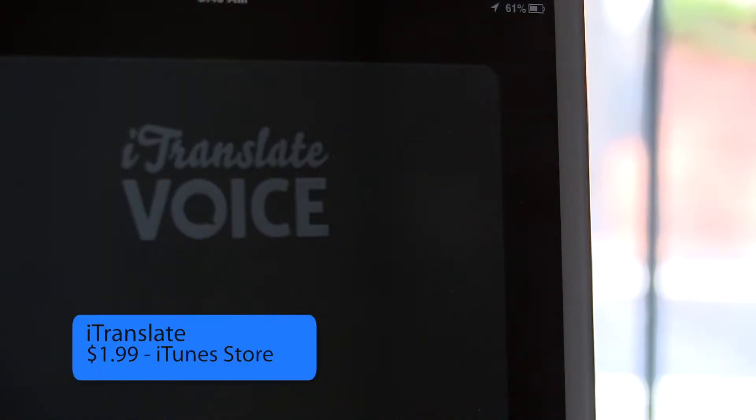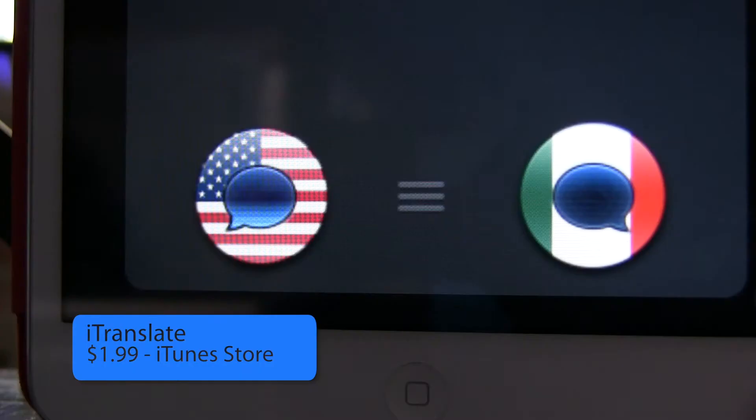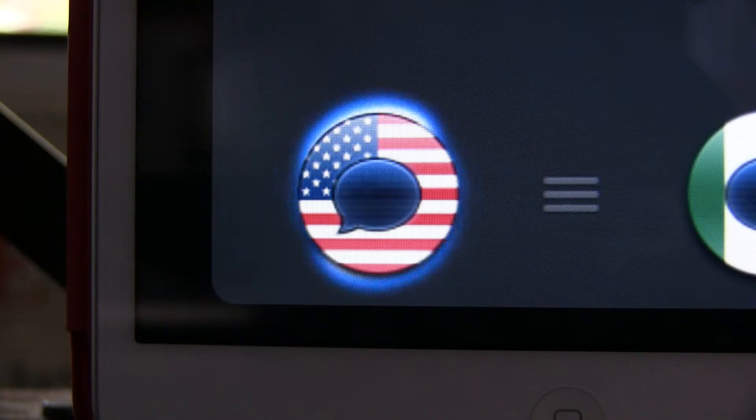iTranslate is even easier. Simply pick a language, speak into the app — 'I would like a cup of coffee' — and it will translate and speak for you in almost real time. It also requires a network connection for real-time translation.